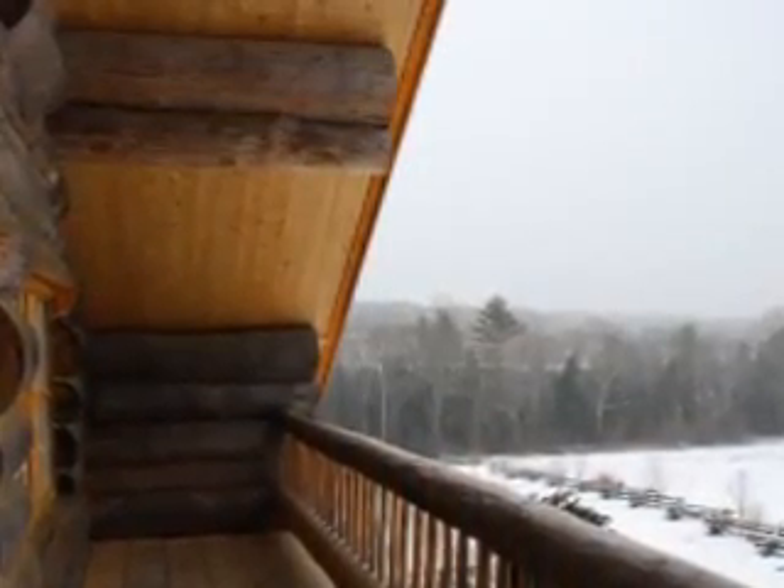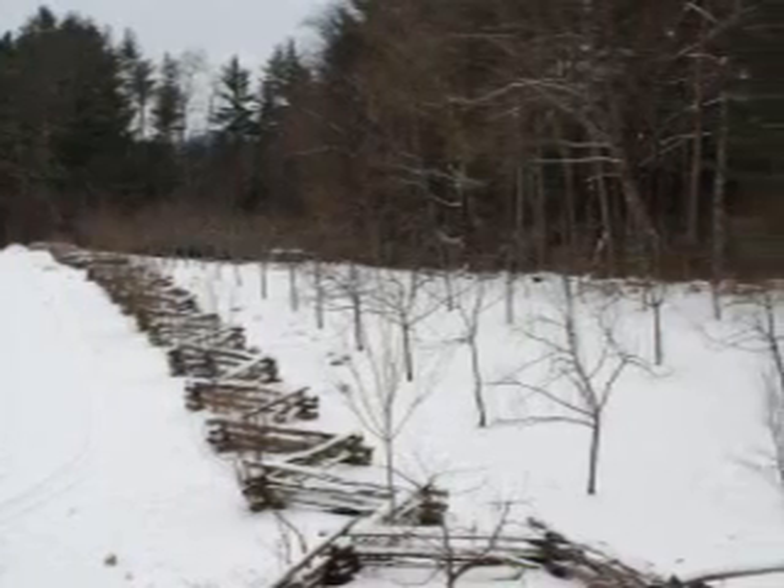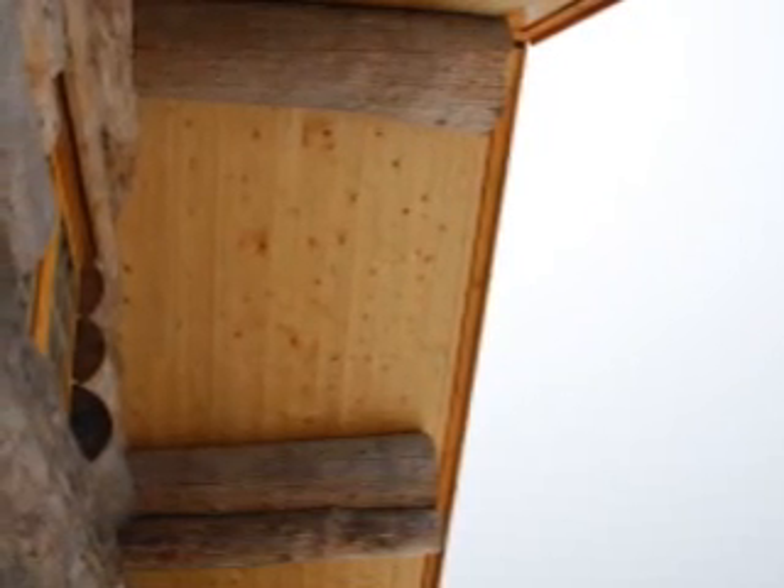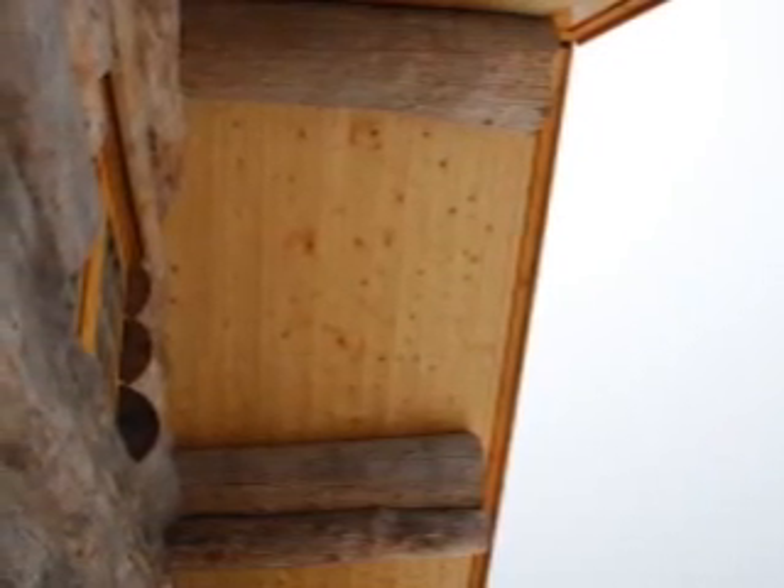The upper deck, approximately 25 feet above the ground, offers a beautiful view of the orchard. You can now see the double purlings and the ridge pole with Russian spruce ceiling boards.